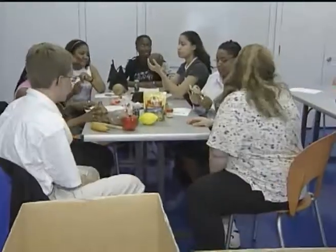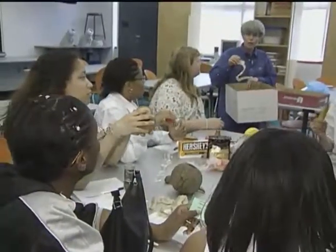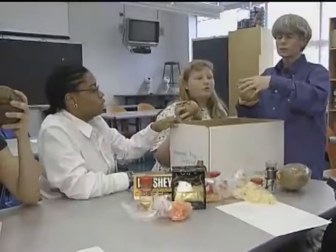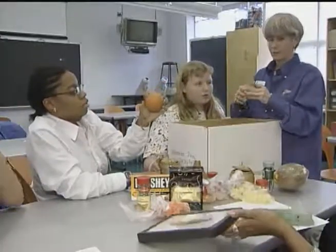Let's get this stuff out and see what we've got here. In a classroom at the National Aquarium in Baltimore, ten secondary school students are preparing for a lesson. Look at the camouflage on it. We have a frog.